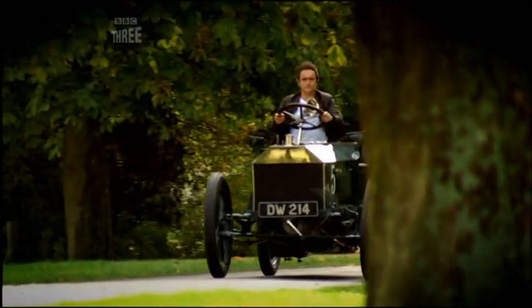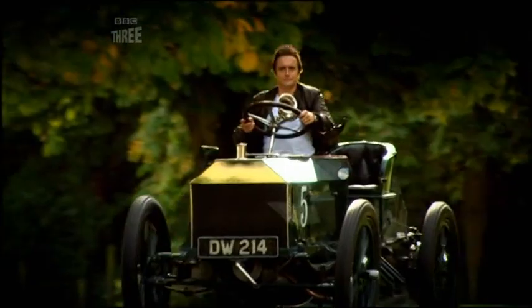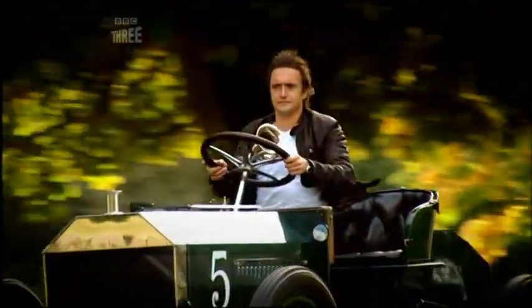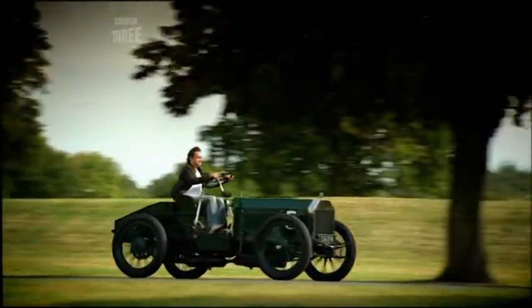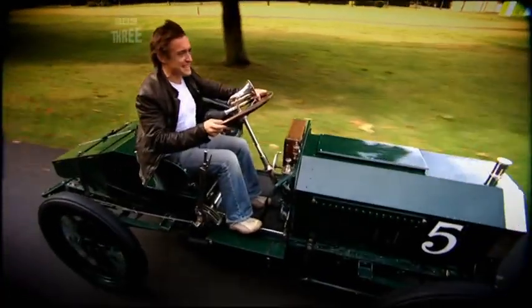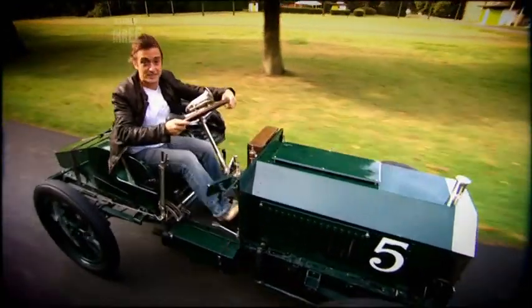Anyway, here's the proof. This is a 1903 Napier — the very car that raced for Britain in that event. It's a priceless 102-year-old car capable of 80 miles an hour. But that's not what matters. What matters is this is the very genesis of British racing green.